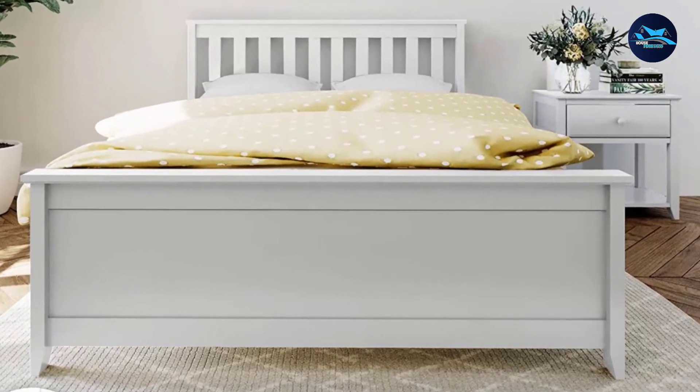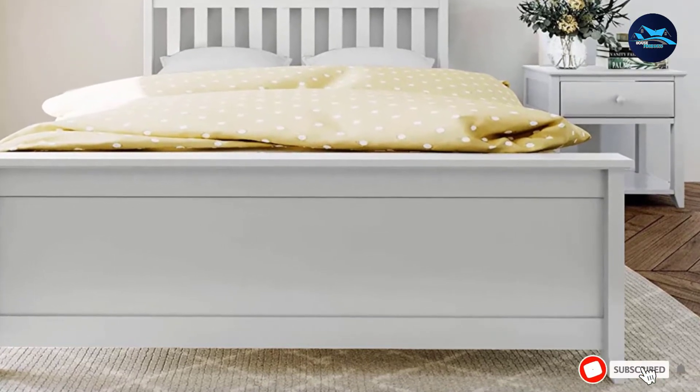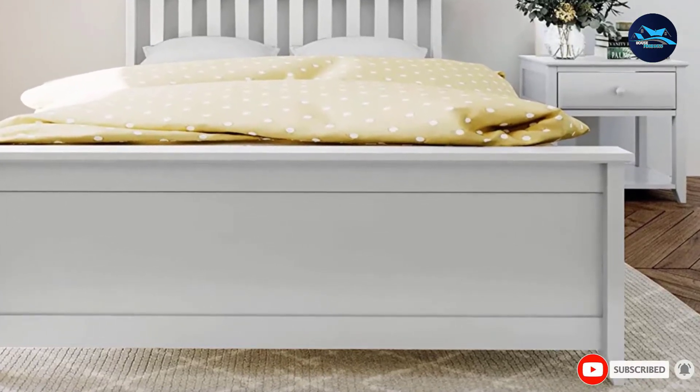The flush-painted structure enhances the clean lines of the bed frame, which makes it either stand out or blend in beautifully to any room in your home.